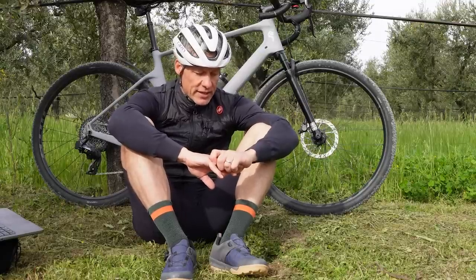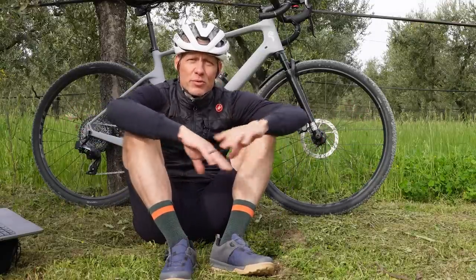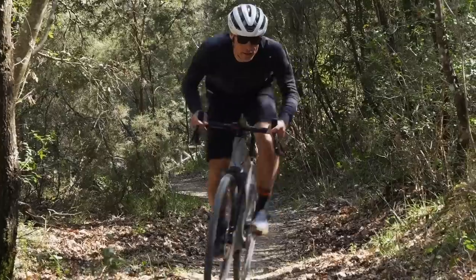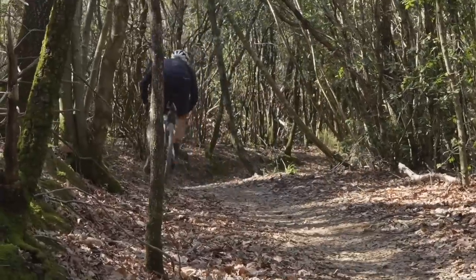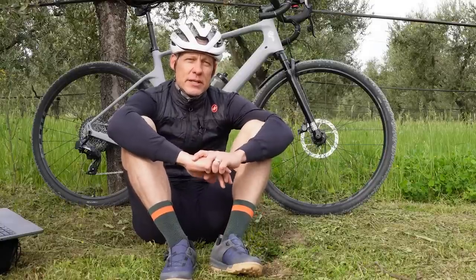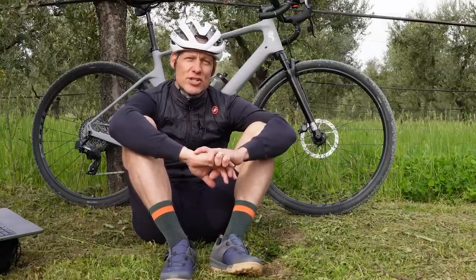They're not nearly as firm in the upper as like a cross-country racing shoe. But once on the bike, I didn't feel like I was missing anything as far as pedaling efficiency. The aesthetic for a guy who's been wearing stretchy pants for a long time is a noticeable departure from a racier shoe.